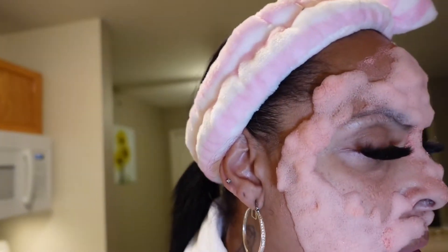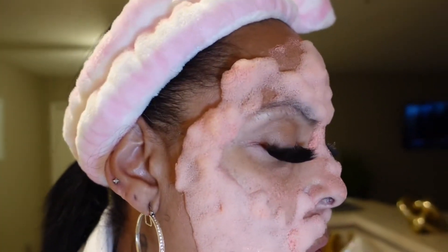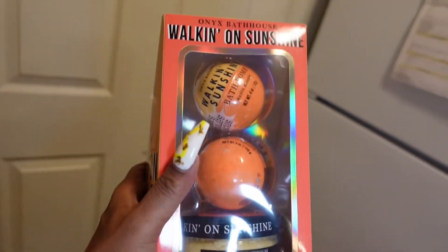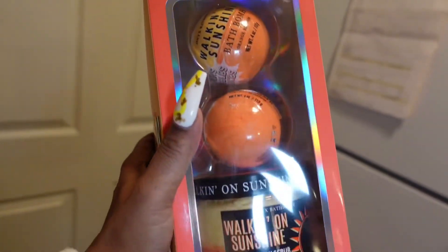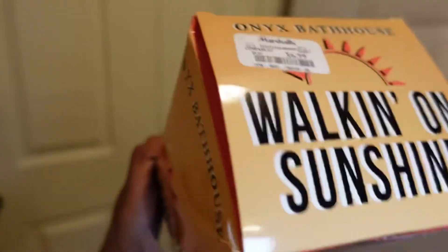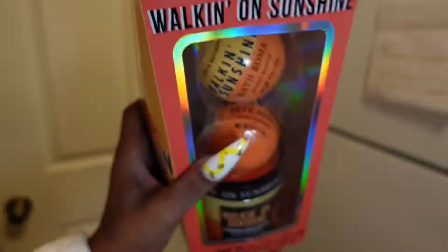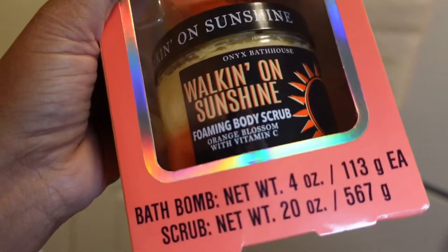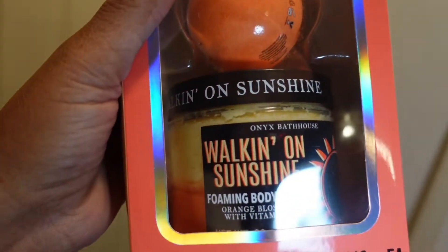While we're waiting on my bubble bath to bubble, I'm going to show you guys what I got from Marshall's today for such a good deal. I have this set — it's an exfoliating body scrub and two bath bombs called 'Walking on Sunshine.' It smells really good, orange blossom scent, and it was only $6.99. I'm gonna toss that in the bathtub and use the body scrub during my self-care.